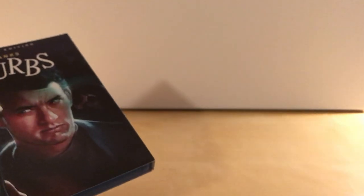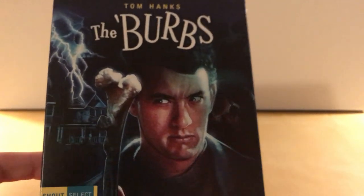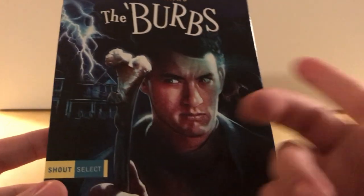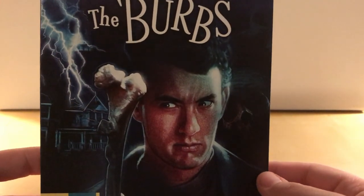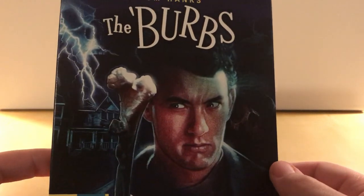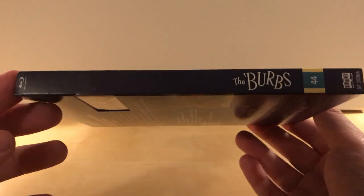I bought this because I didn't own it. I initially wanted the Arrow Video version, which I think was a steelbook — I recall there was a regular version too. Similar to other sales Best Buy has, which is where I got this, Best Buy has a lot of Shout Factory stuff on sale every once in a while, and this was on sale for about $14.99, so I figured that's a good price for it.